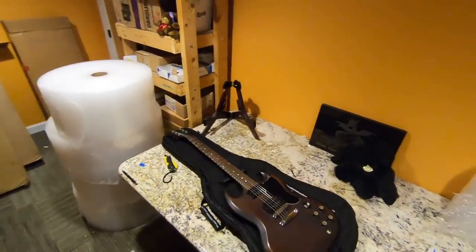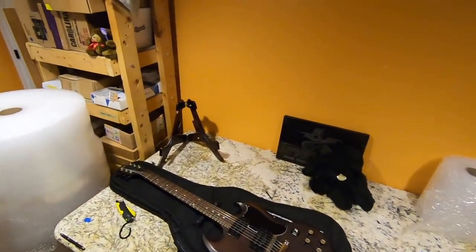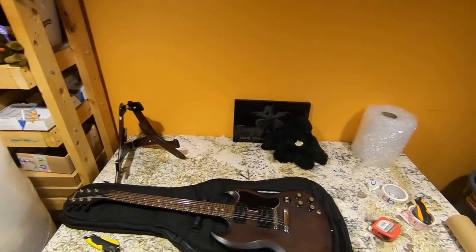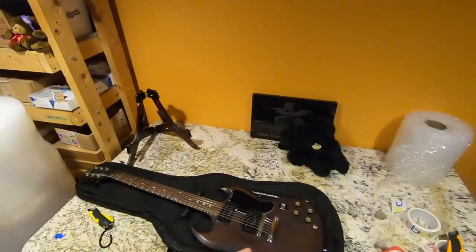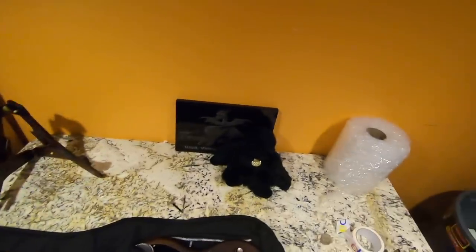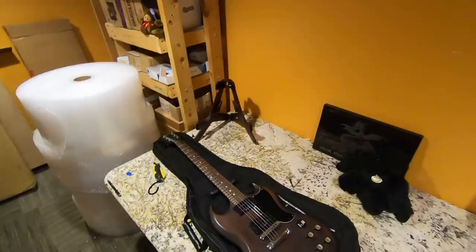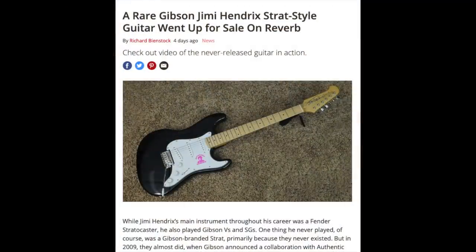Alright guys, this is actually a different day. We've got four more guitars to pack, but let's talk about some things that have happened. The Jimi Hendrix Strat made it okay — I ended up overnighting it for the guy. He's very happy owning a piece of Gibson history, and Guitar World recently featured an article about that guitar.